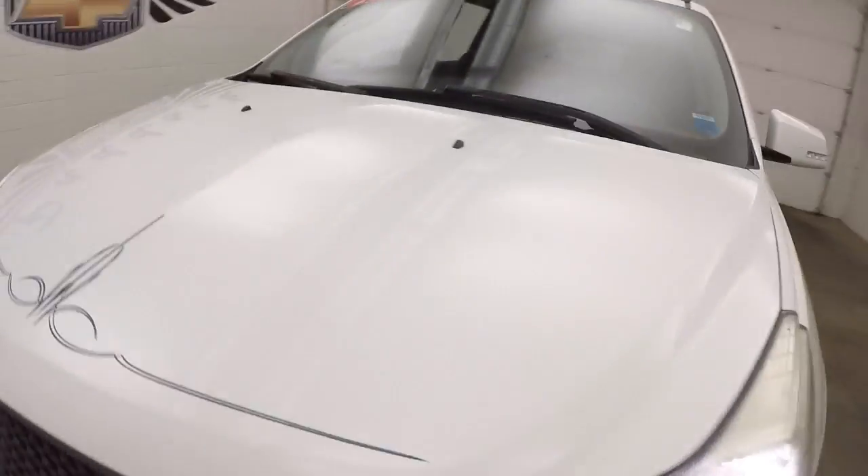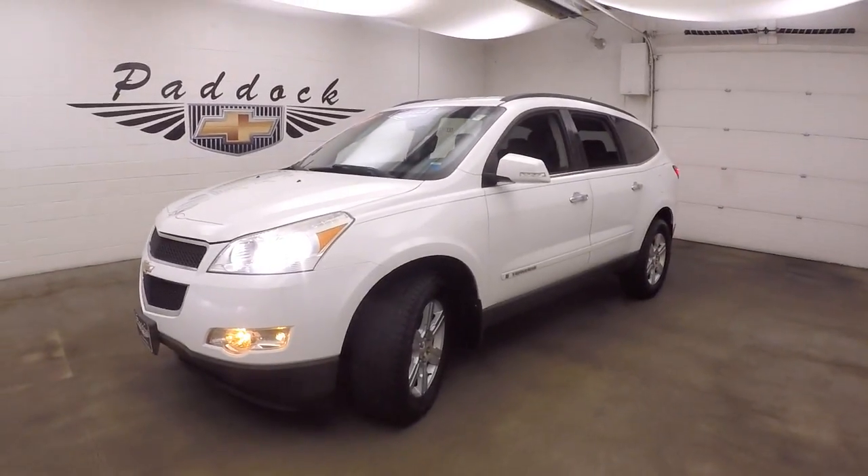It's good on gas. That's the 2009 Chevy Traverse.